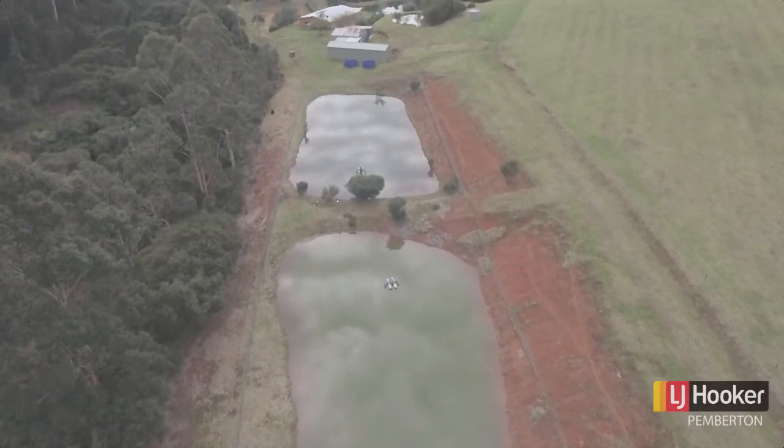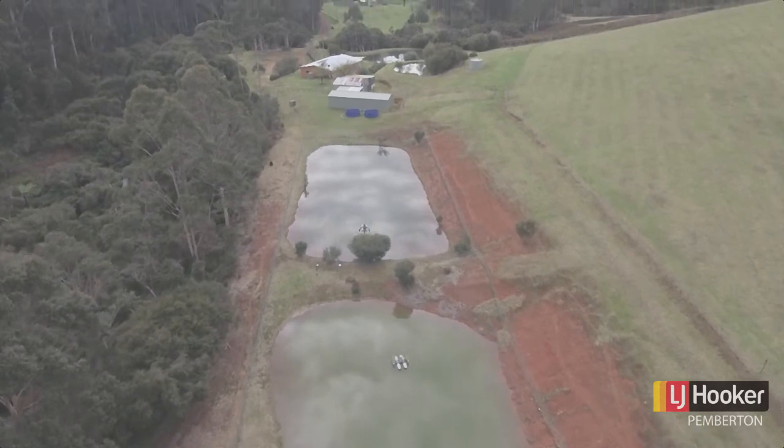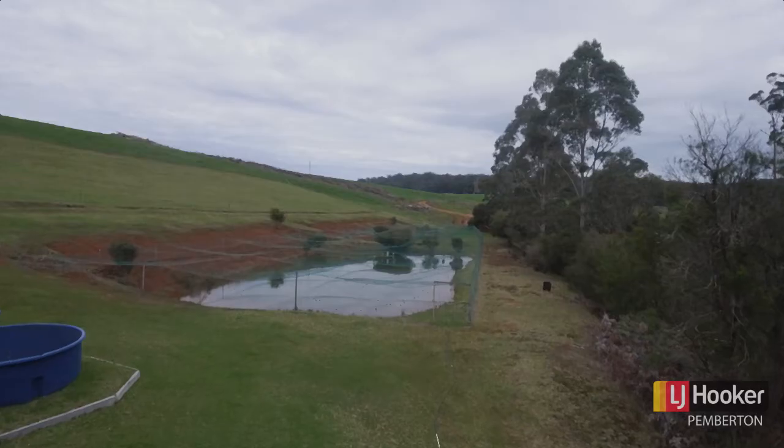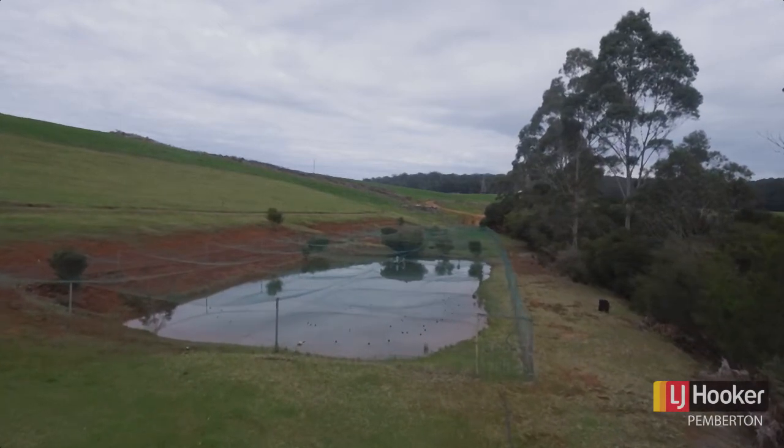What a great opportunity to revamp these Marron farming ponds. They're currently shut down at the present time but they're all set up and ready to go. Both ponds are fully netted and have aerators installed.